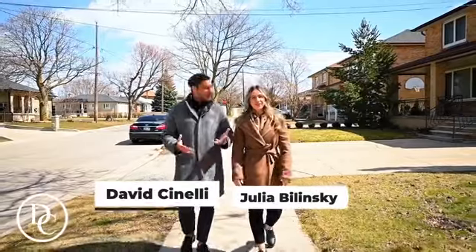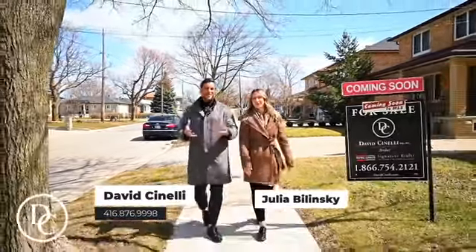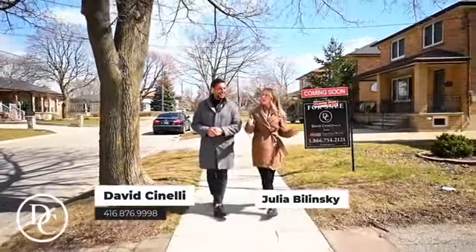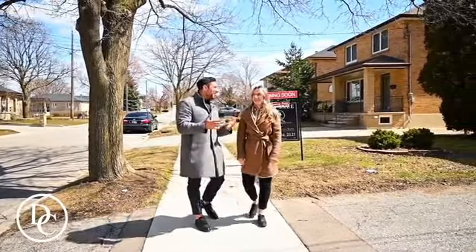It's David Cinelli and Julia Blimson. We're Realtors with Royal LePage Signature. We're in North York, around the Jane and 400 area — the rustic area. I love this area.